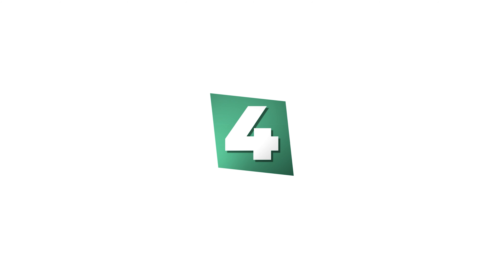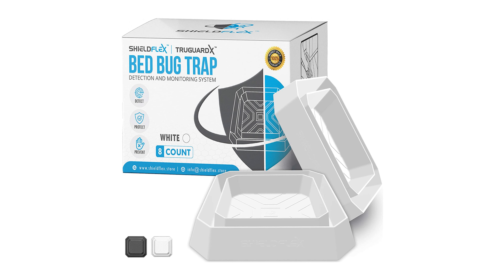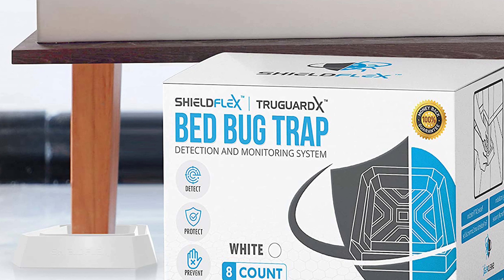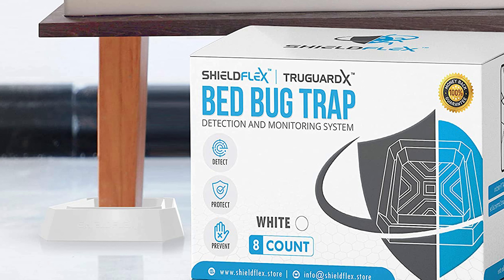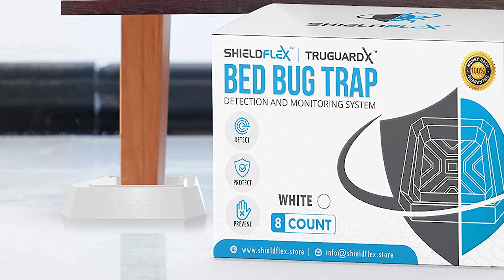Number four: Shield Flex Bed Bug Trap. This True Guard bed bug trap uses a monitoring and detection system. Its interceptor for beds is an essential component of your bed bug treatment kit. The Shield Flex bed bug trap is specifically engineered to catch bed bugs where they are known to travel.